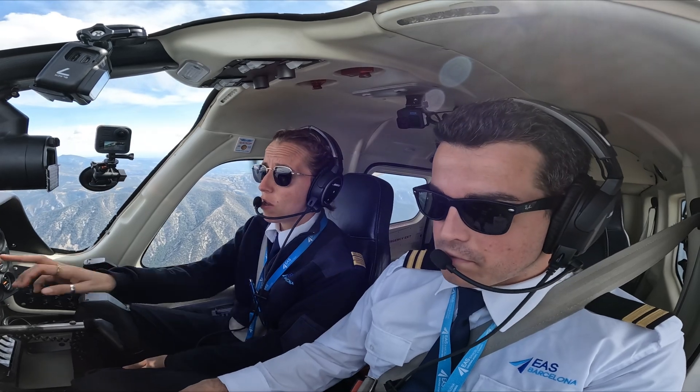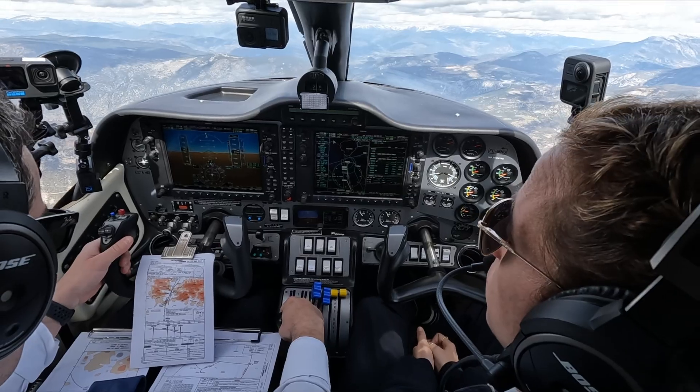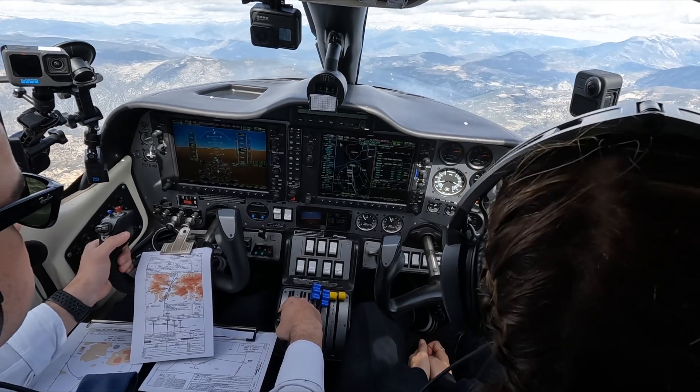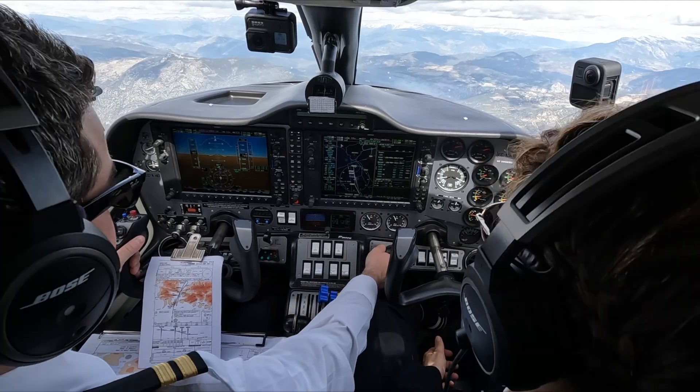7,000 feet — 1.5... almost there. By the way, next waypoint is going to be down to 5,600. 5,600 — speed check.